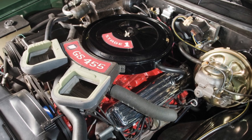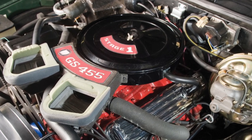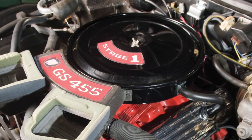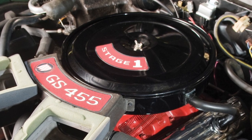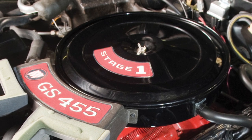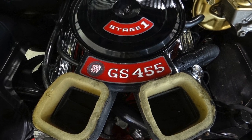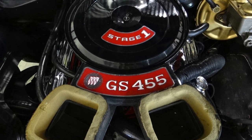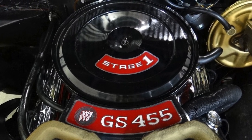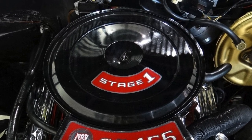It was the Stage One 455 cubic inch V8. Buick gave it a factory rating of 360 gross horsepower, but true output was well over 400 horsepower. The 1970 Stage One 455 also had one of the best low-end torque curves found in a vintage muscle car — a whopping 510 pound-feet of torque at a low 2,800 rpm. As tested by Motor Trend magazine in January 1970, a Buick GS equipped with the Stage One 455 ran the quarter mile in 13.38 seconds at 105.5 mph.